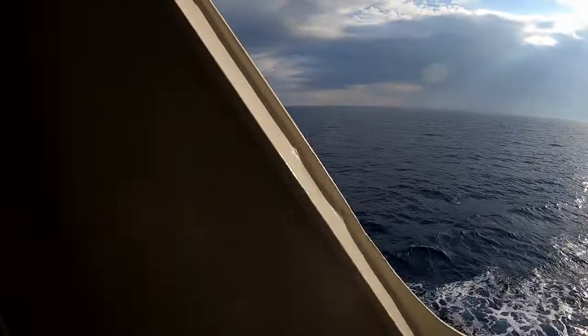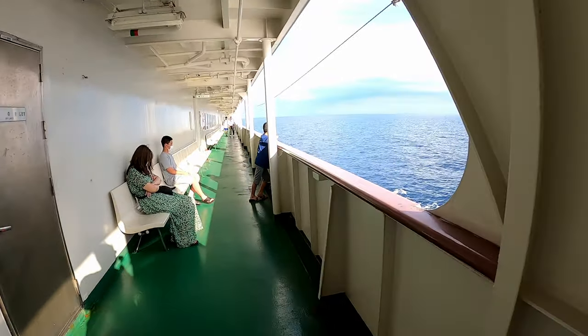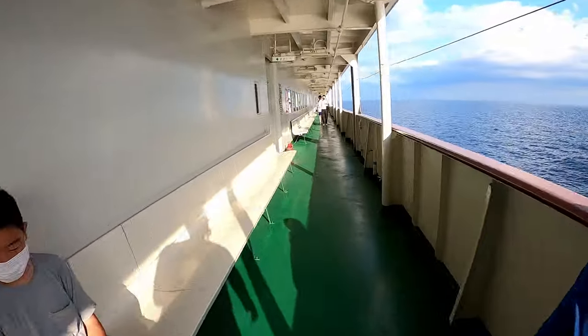I came outside to the side of the ship. The view is very beautiful. The sea is very close from here.